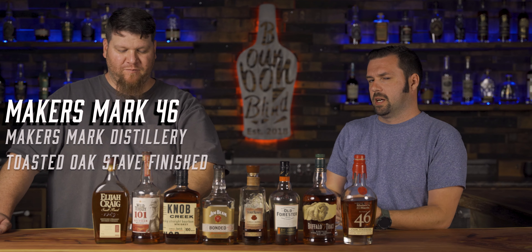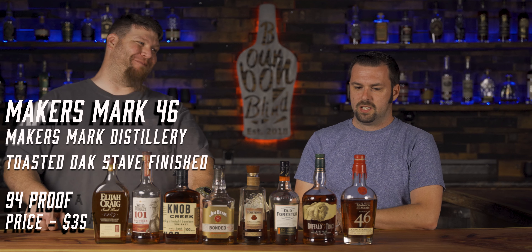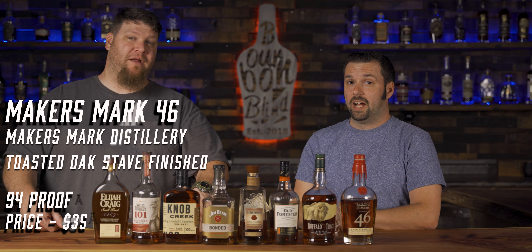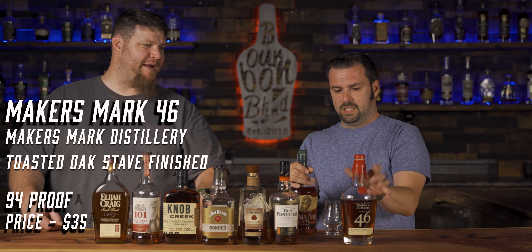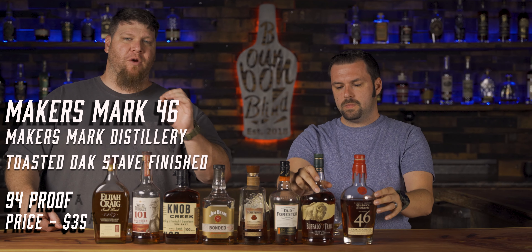Maker's 46 is next. The regular Maker's 46 is absolutely delicious — unreal levels of good. Super available, around 90 to 94 proof. The amount of flavor is amazing: brown sugar, molasses, all those dark sugar notes. That Maker's 46 stave profile is monstrous in what it brings. It's in the $30 to $40 range, usually around $30, and absolutely worth every single penny.